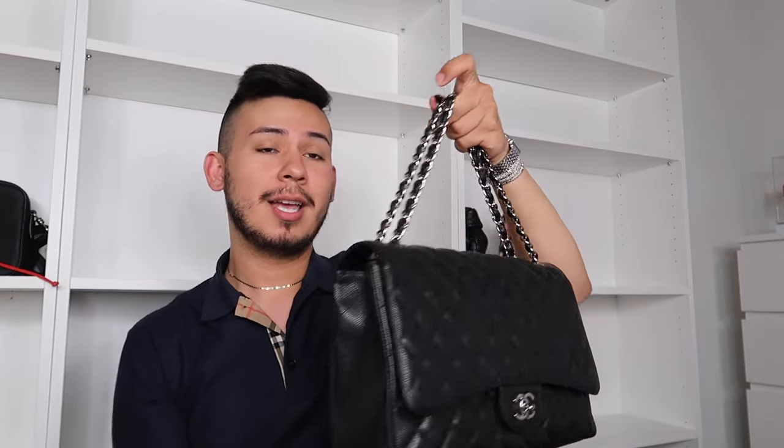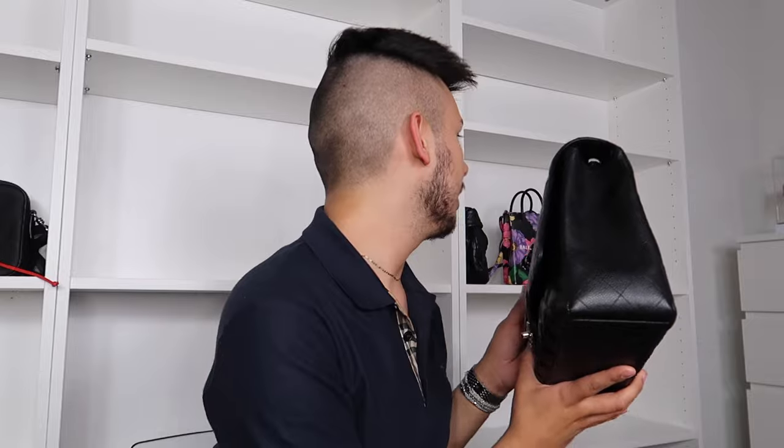My Chanel Maxi Single Flap I bought pre-loved, and it's almost been three years. It's in the classic caviar leather. I love that it's a single flap — it fits everything. I have a Coach Beat Bag dog tag attached to the chain so I can carry it more as a top handle. I love the big back pocket. This is a forever handbag in my collection; I always wanted this bag as a child.